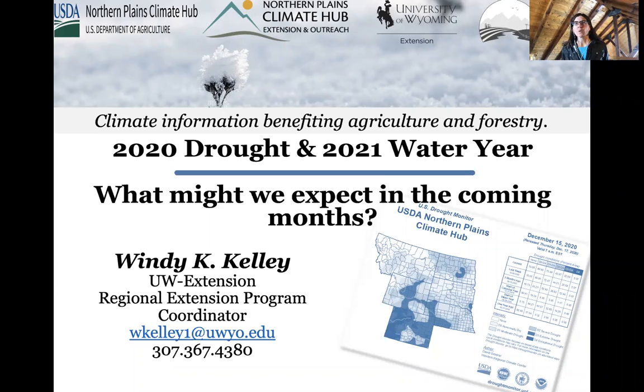Welcome to the 2020 drought and 2021 water year presentation on what we might expect in the coming months. My name is Wendy Kelly and I work for the University of Wyoming Extension, fully funded by the USDA Northern Plains Climate Hub as the Regional Extension Program Coordinator. Today I'll start by talking about how the 2020 drought evolved, compare it to previous droughts this century, and then look ahead at water year 2021, including NOAA outlooks for this coming winter and early spring.